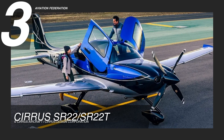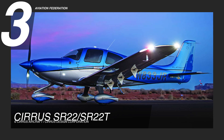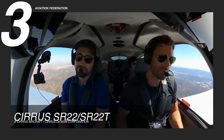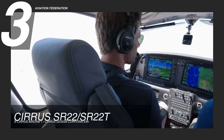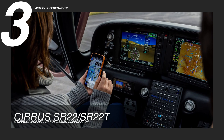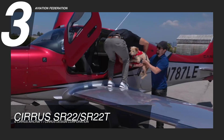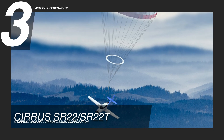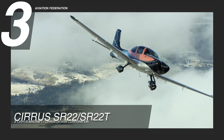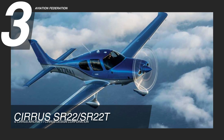The Cirrus SR-22 features a sleek and aerodynamic exterior design with its low-wing design and rounded fuselage. The aircraft has a comfortable and modern interior featuring four leather seats as standard. It has the latest avionics technology, including the Cirrus Perspective Plus by Garmin, which offers pilots an intuitive and user-friendly interface. The aircraft is also equipped with advanced safety features such as the Cirrus Airframe Parachute System, or CAPS. With a current price of $920,000, the SR-22T is an excellent option for those looking for a high-performance aircraft with a host of safety features.